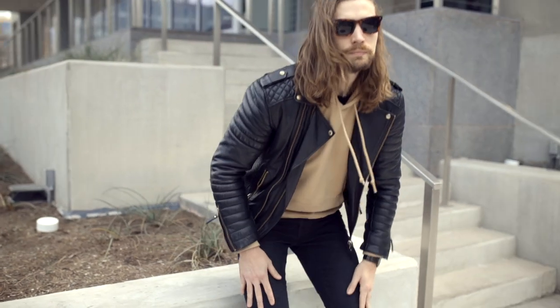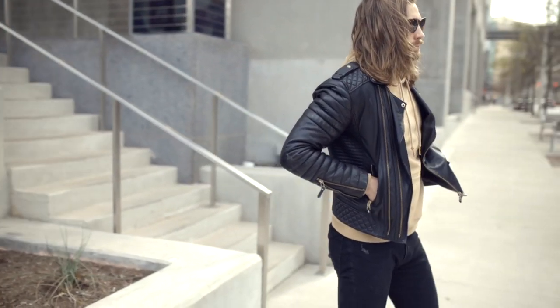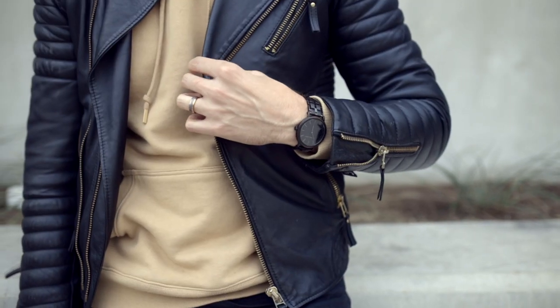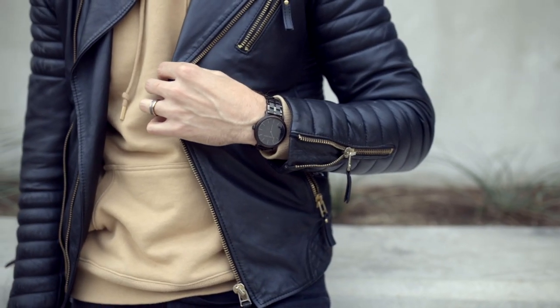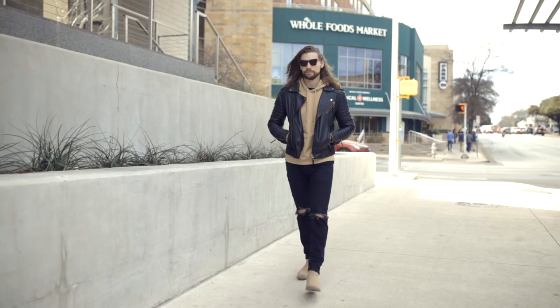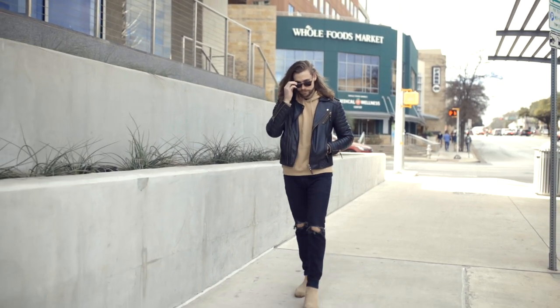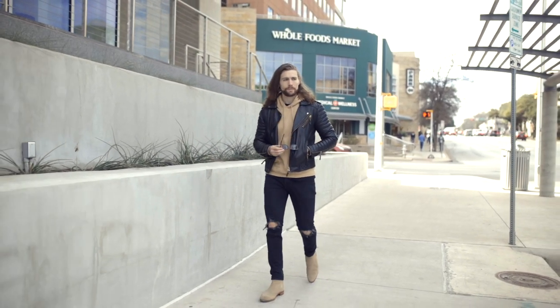Outfit number three is a bit more edgy. I added a camel hoodie from Ever Forward and swapped the bomber jacket from the last look for a black leather double rider with gold hardware from Bow to Skins. I brought in some street style edge with ripped black skinny jeans from Abercrombie, and I kept the same black wood minimalist watch from the last look. This is a good outfit for guys who are more into street wear — walking around town, grabbing coffee, going shopping, running errands, or heading out for the night.